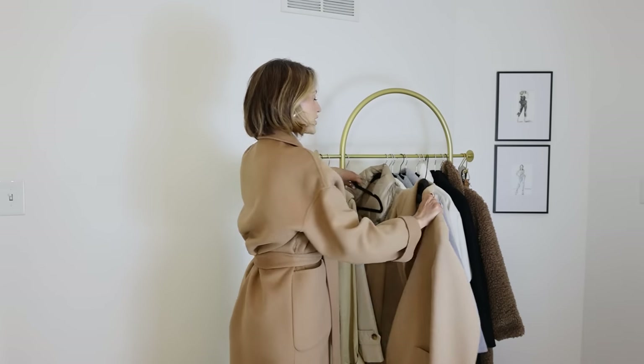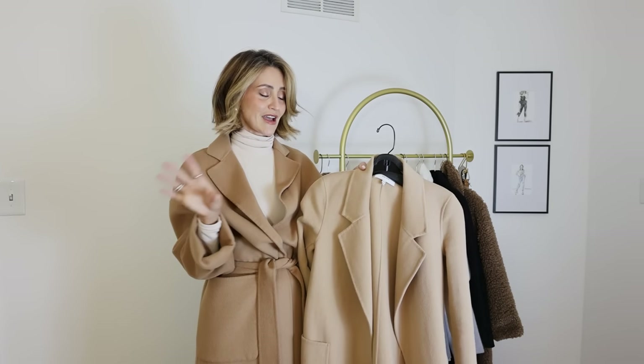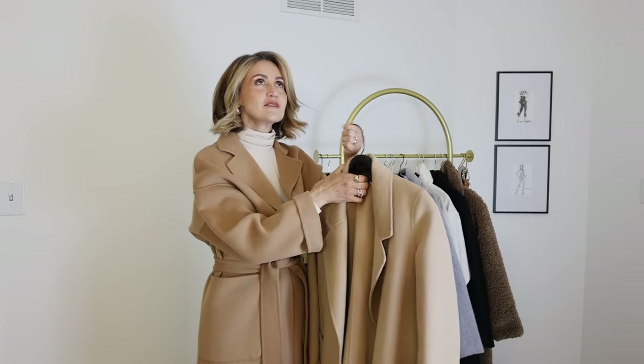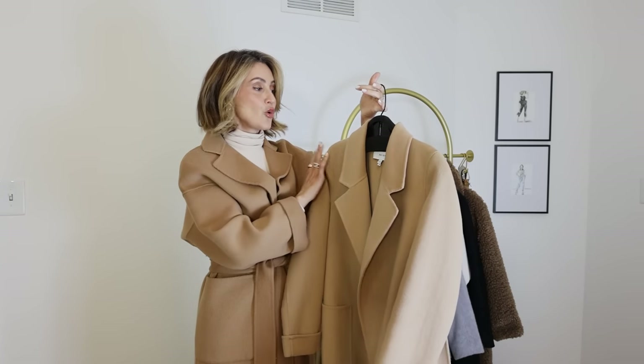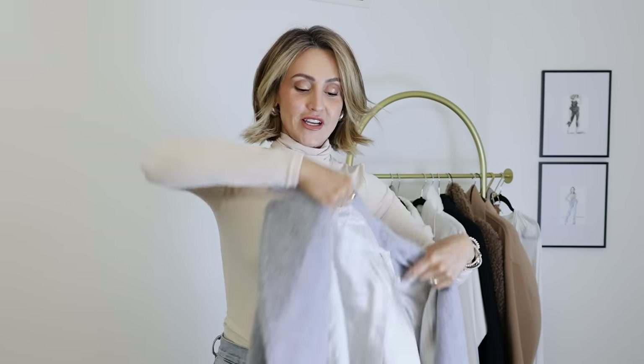Both of them can be worn interchangeably, but the fitted one is more suitable if you have an occasion like a wedding or wearing something a little nicer like a dress. I would go for the more fitted one versus the slouchy one. Another super smart investment I recommend everyone having this season is the gray coat — this is the new camel coat. Camel is still in and will probably always be, but gray is the hottest color of the season.